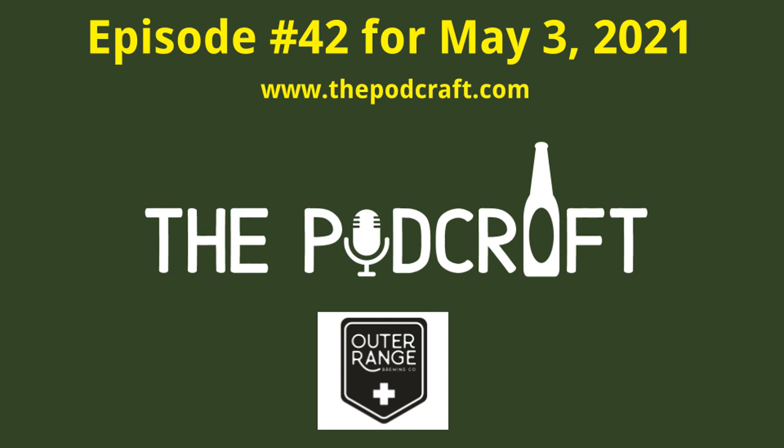This is episode 42 of the Podcraft Beer Show for Monday, May 3rd, 2021. Today we try four craft beers from Colorado's Outer Range Brewing Company.